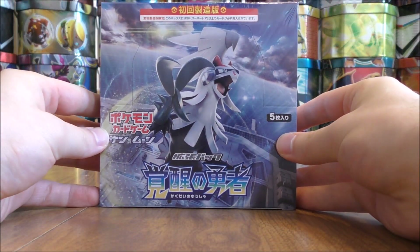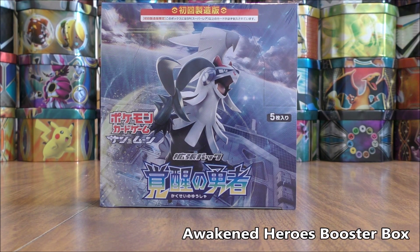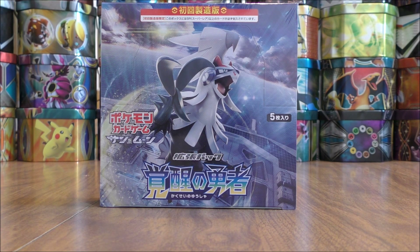The fourth and final item up for giveaway during this month would be Awakened Heroes, the second Crimson Invasion Japanese booster box.